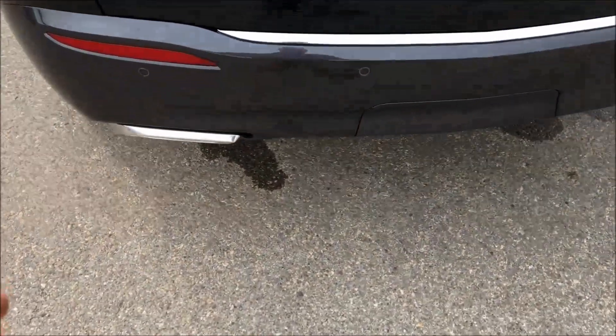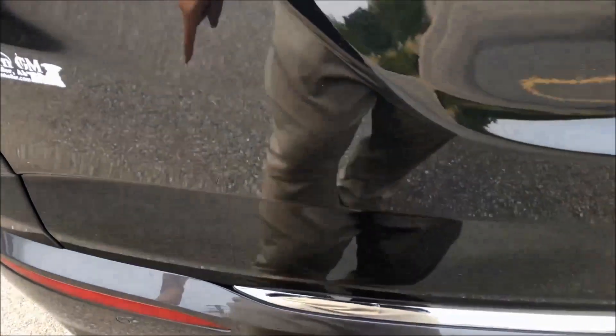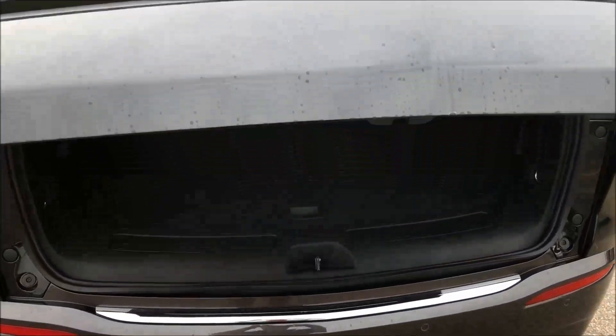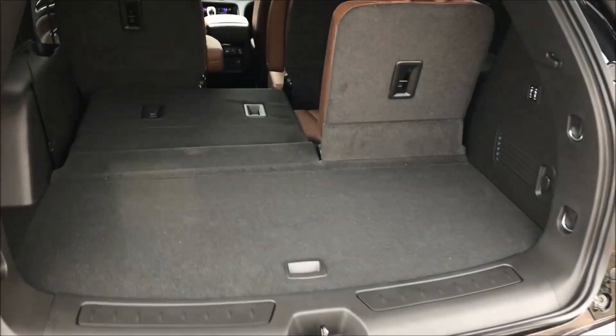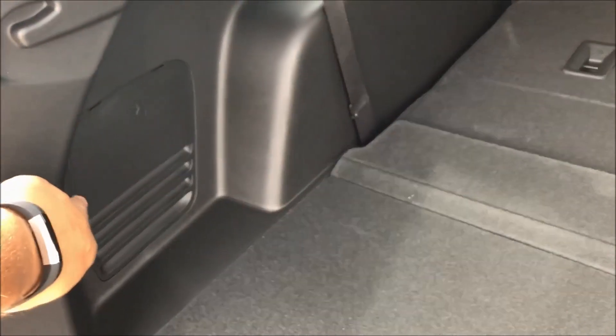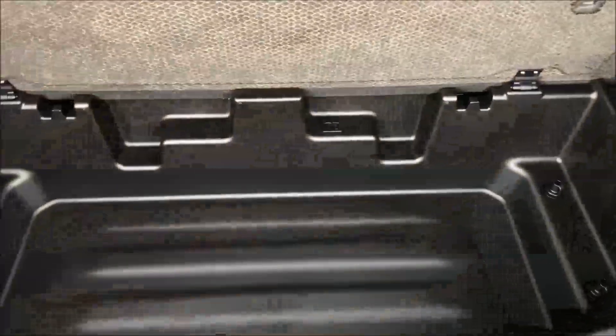If it were nighttime, you'd see a projected light down here that shows a Buick logo — pretty neat stuff. Just showing you the hands-free liftgate. Moving inside, you've got your power-folding third row seats, lots of room in here, a cut-out up here for your golf clubs, and if you lift this up there's piles of storage in the back.